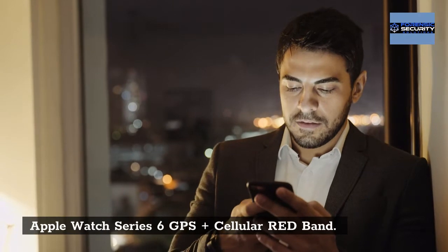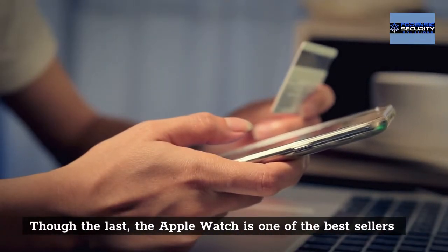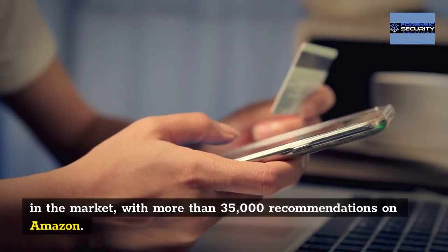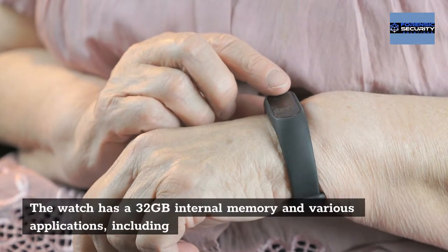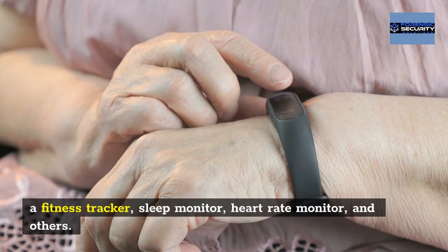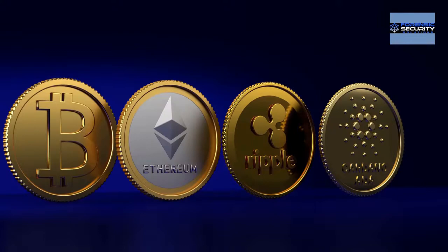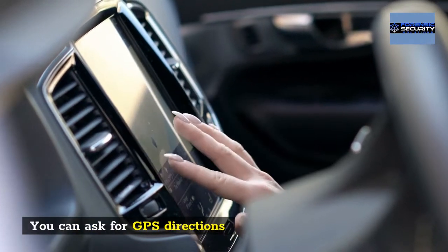Apple Watch Series 6 GPS Plus Cellular Red Band: though the last on the list, the Apple Watch is one of the best sellers in the market, with more than 35,000 recommendations on Amazon. The watch has 32GB internal memory and various applications, including a fitness tracker, sleep monitor, heart rate monitor, and others. Pros: it can work with AT&T and other networks, and you can ask for GPS directions.